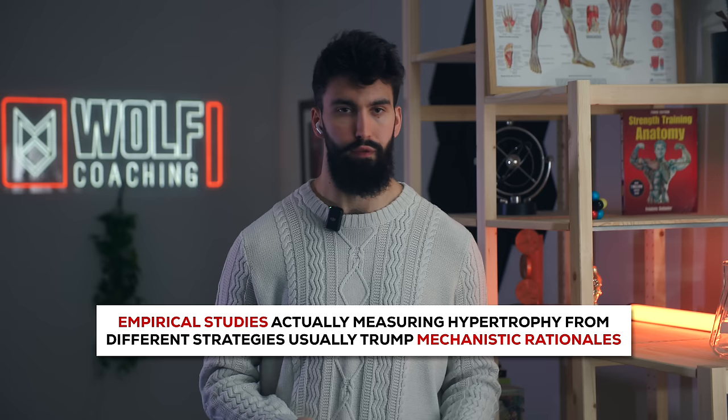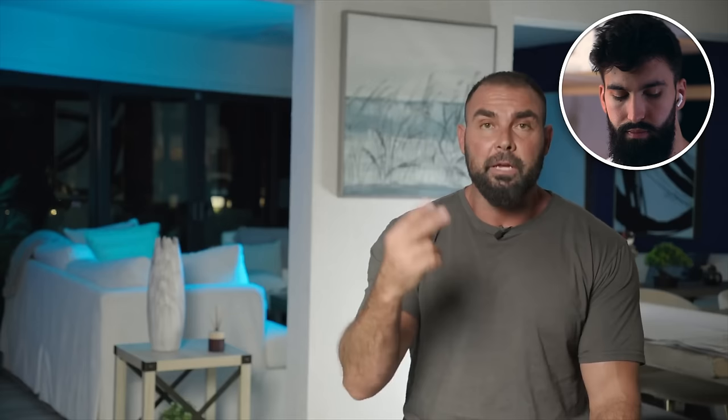Dr. Wolfe says he won't speak to whether this is true, but from a practical perspective, the Kubo study showed more glute hypertrophy when squatting deeper. He's not overly concerned about relatively low EMG in the glutes in that position, given that empirical studies actually show more growth from squatting deeper. As Brett also noted, EMG has a number of limitations when drawing inferences to hypertrophy.